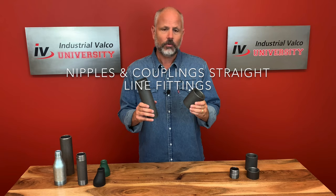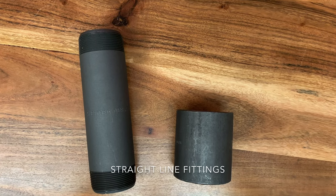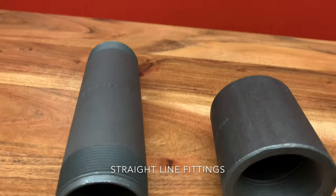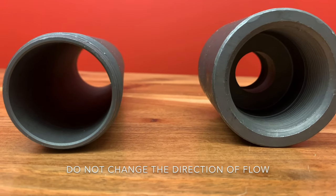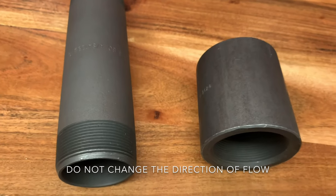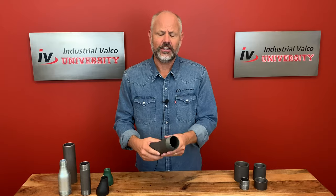Both nipples and couplings are what we call straight-line fittings. This simply means they will not change the direction of the flow, but make the flow continue through. In all honesty, they are really just pieces of pipe that have been altered to be connectors — valves or pipe that doesn't change the direction of the flow whatsoever. Nipples are short pieces of pipe with the thread on the outside and a plane on the inside.